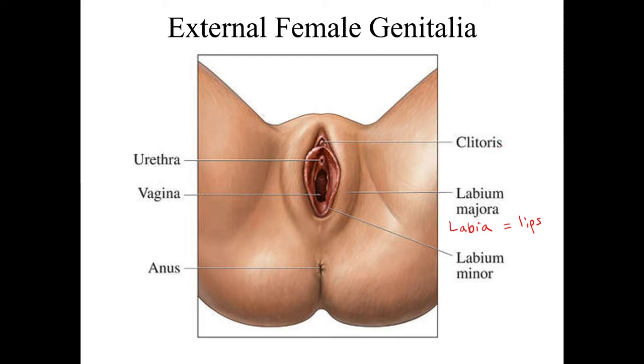Up here we have the clitoris. The clitoris is the female equivalent of the penis. When aroused, it becomes engorged — it fills up with blood and swells up. It's very, very sensitive. There are more nerve endings in the clitoris than in the entire penis. This is why most females require stimulation of the clitoris to achieve orgasm, because the vagina, although it has some nerve endings, most of those are only within the first inch or two, and there are far fewer of them compared to the clitoris.